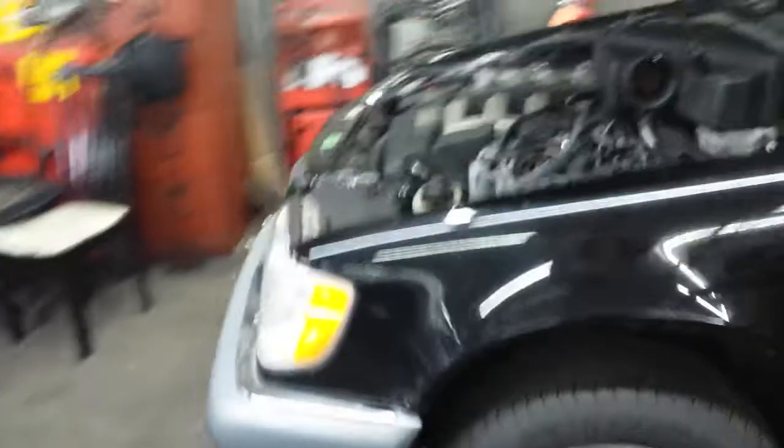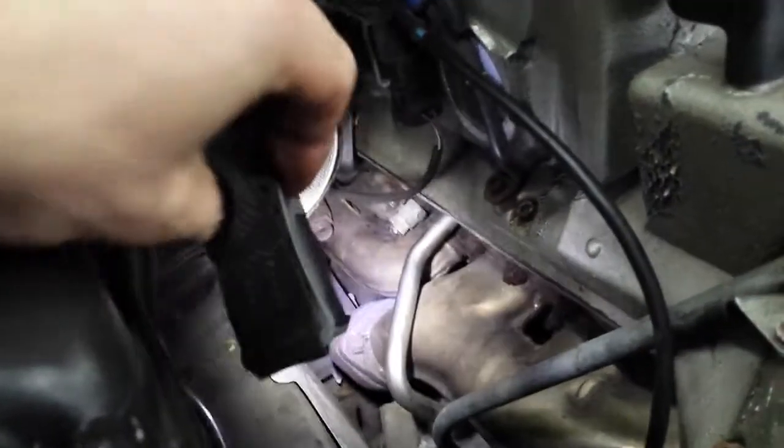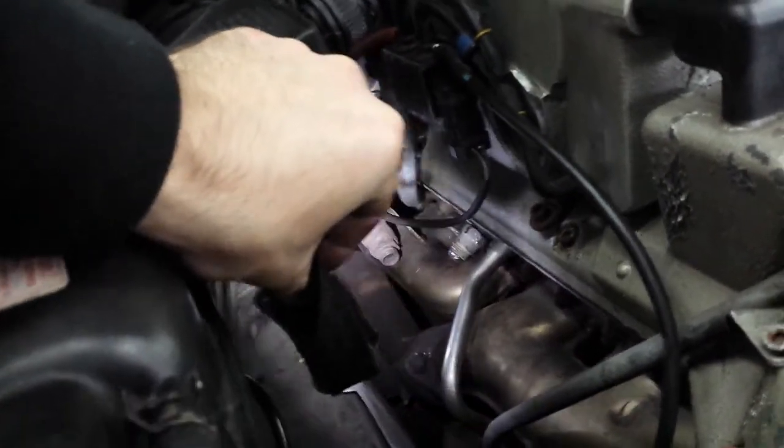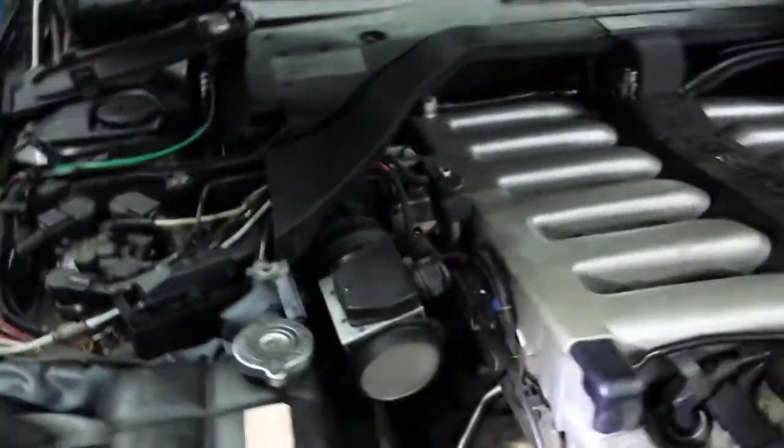In terms of the EGR valve, we did block it off — right there. We blocked off the EGR valve.